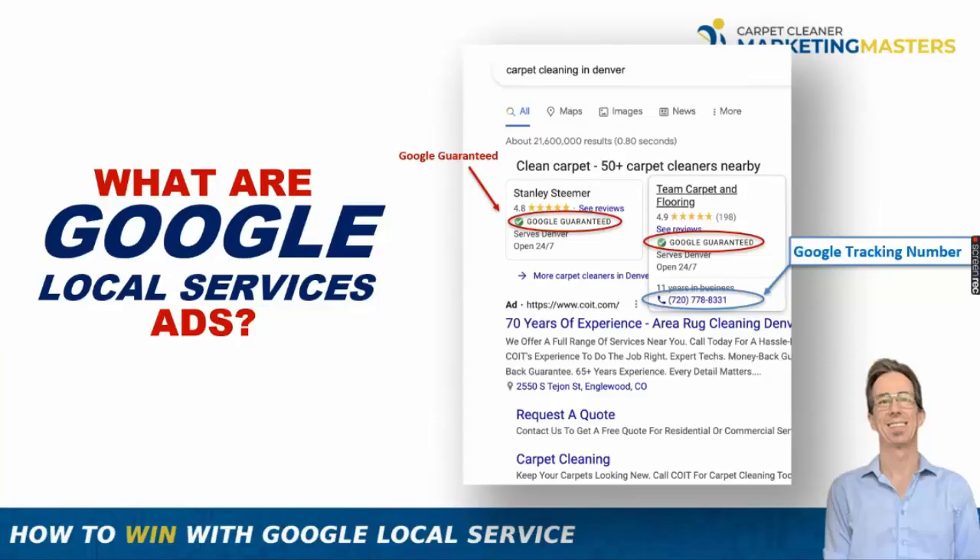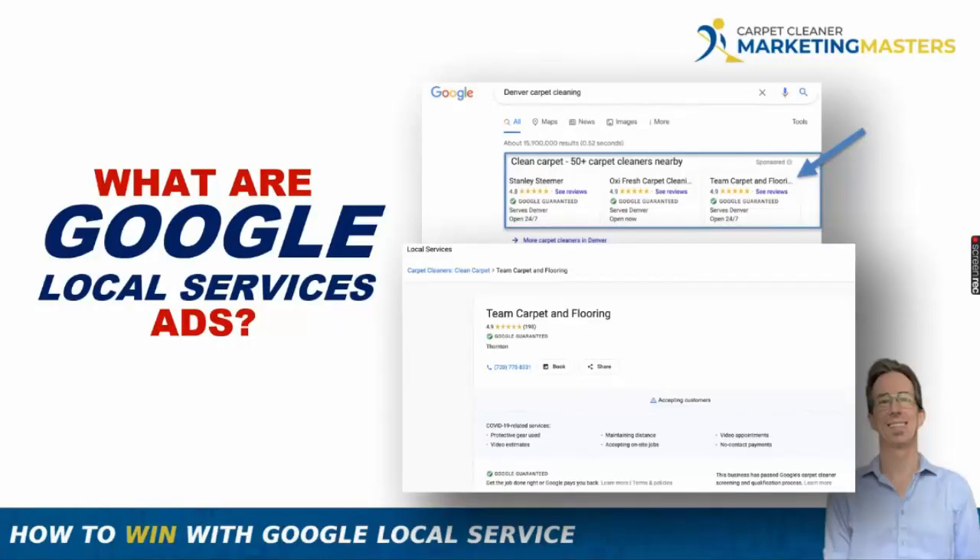When someone clicks on one of the LSA cards, it doesn't go to your website — it goes to a Google-built landing page that you set up. You haven't paid anything yet at that point. Only if they call your business and are a qualified lead will you pay per lead. You'll also see your Google Guarantee badge on the card, along with all your reviews — and there are ways to influence what appears on that card.